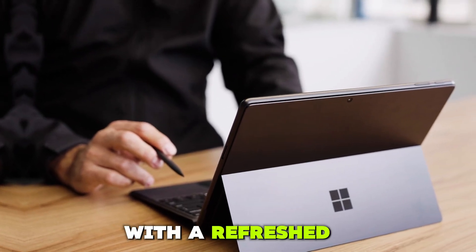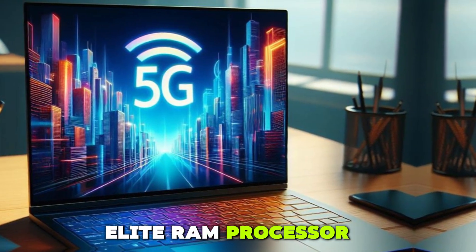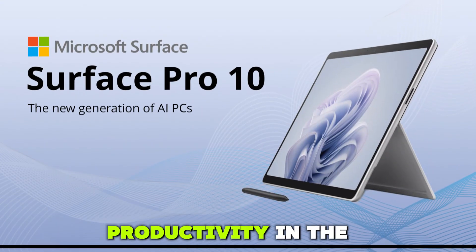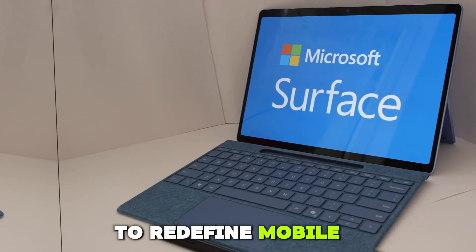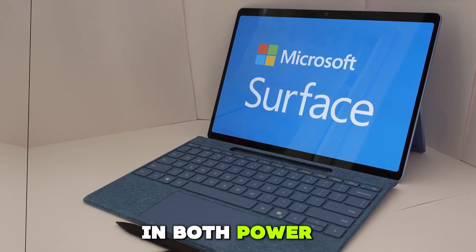With a refreshed Intel Core Ultra or Snapdragon X Elite processor, optional 5G support, and built-in Copilot AI integration, it's built for productivity in the AI age. The Surface Pro 10 represents Microsoft's strongest push yet to redefine mobile computing and challenge traditional laptops in both power and form.